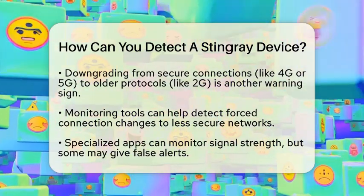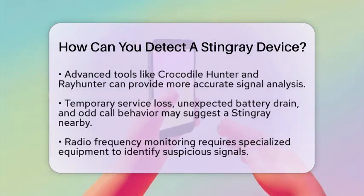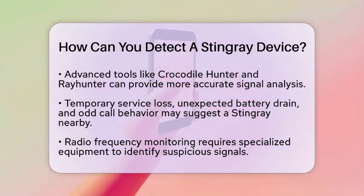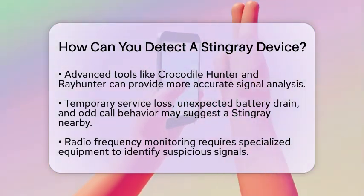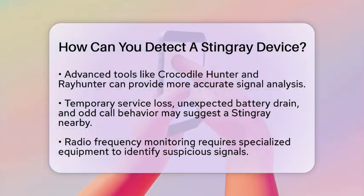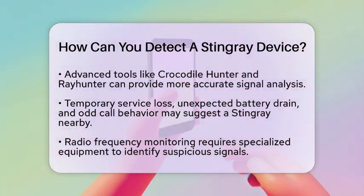These tools may require some technical know-how and additional hardware, but they can help you identify suspicious activity. If you experience temporary service loss, unexpected battery drain, or odd behavior during calls and messages, these could also indicate a stingray nearby.